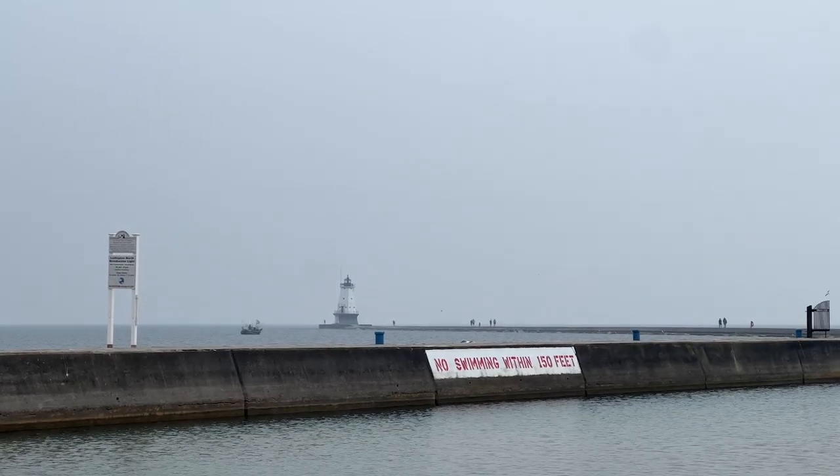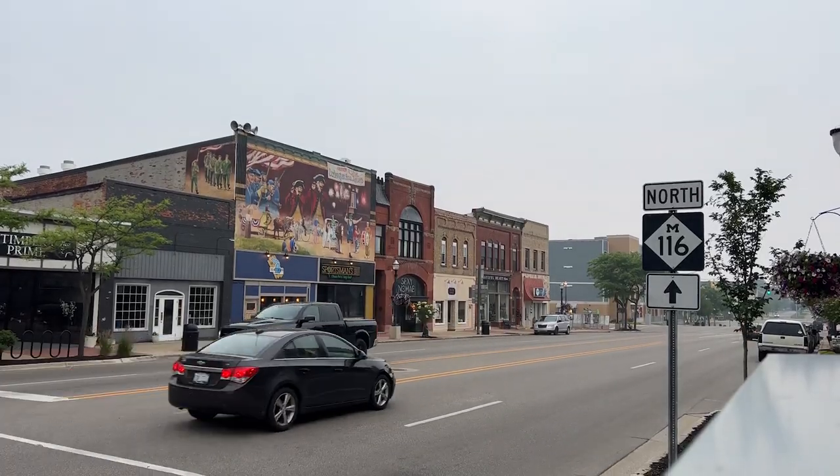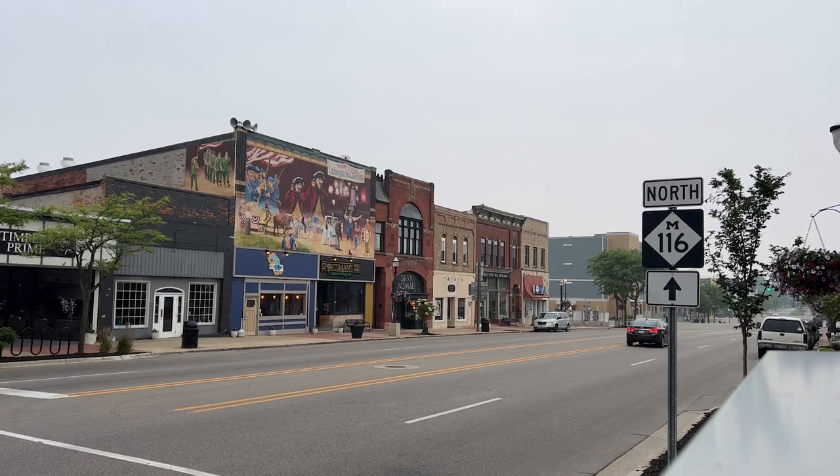The reason we are in Ludington is because we're about to introduce you to a modern marvel that helps keep the grid up on those hottest summer days. How do we do that? We go see our friends at Consumers Energy.